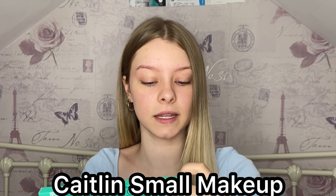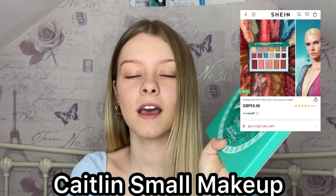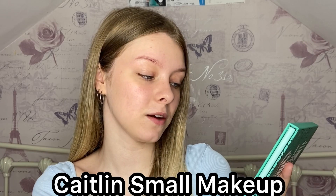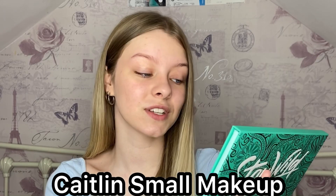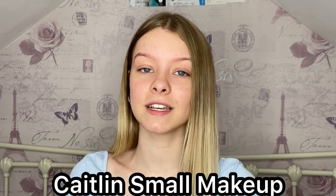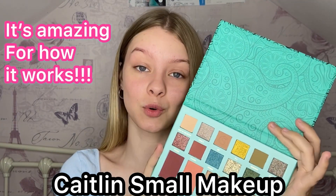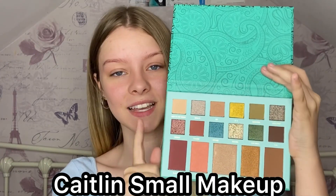First off, we'll start with the palette — this is actually an all-in-one color palette, so hopefully I'll be able to do my blush, highlight, bronzer, and eyes with this. It says on the back it's inspired by tattoo artistry and features natural life tones, wild foliage shades, stunning high shimmer pigments, and cheek pastels. I'll open it up and show everything close up and do swatches too. This palette is actually only £10.